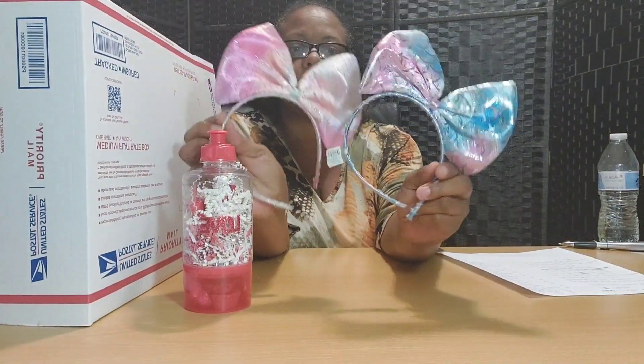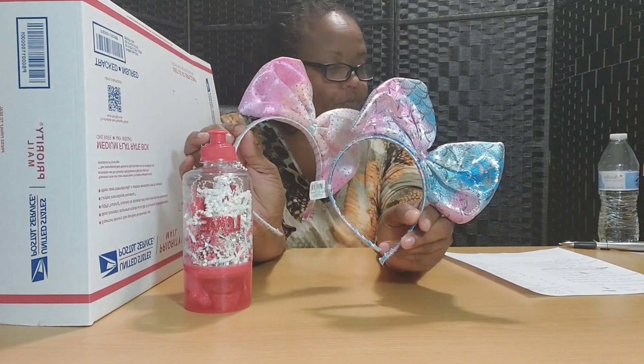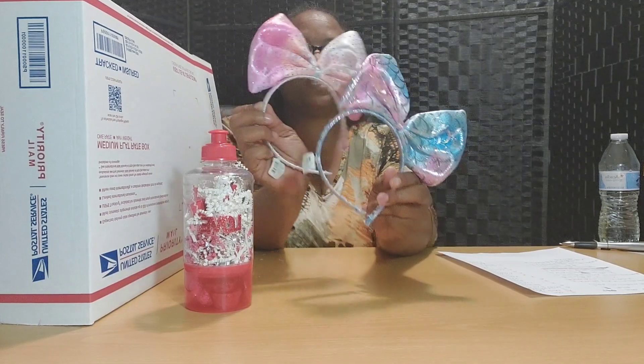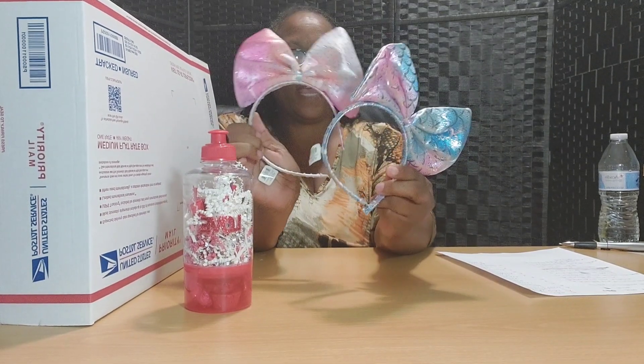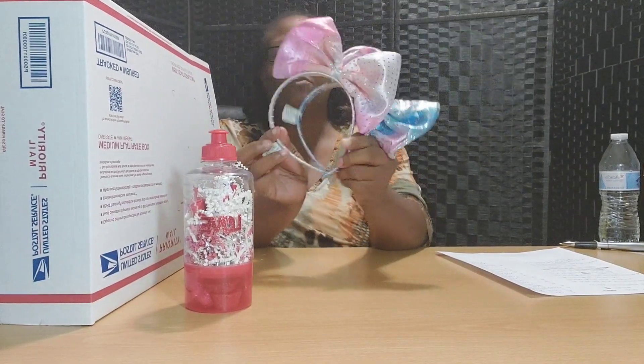Here are two headbands, two different colors — one pink, one blue. These are really popular with the girls right now. This goes with the clue: there's something with a band. So both of these headbands have a band on them.